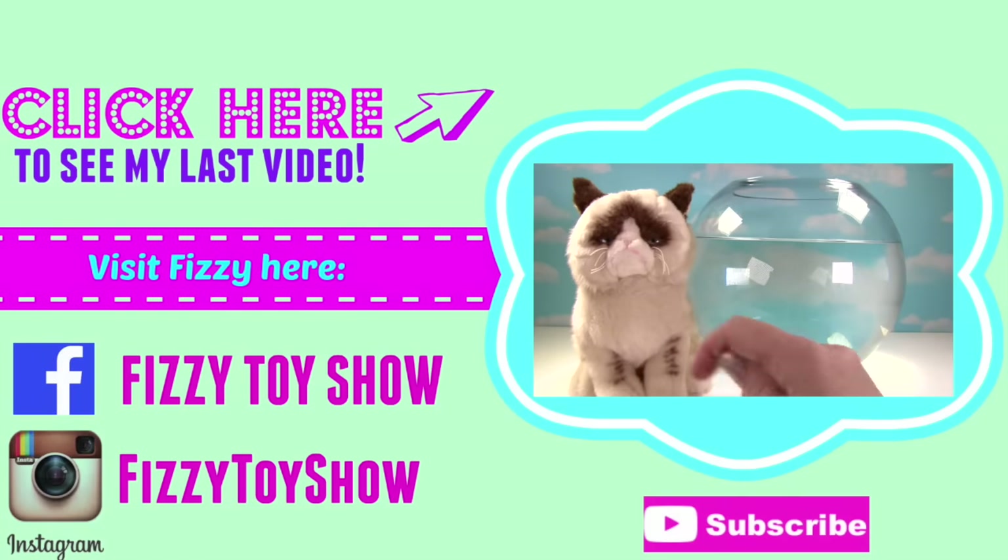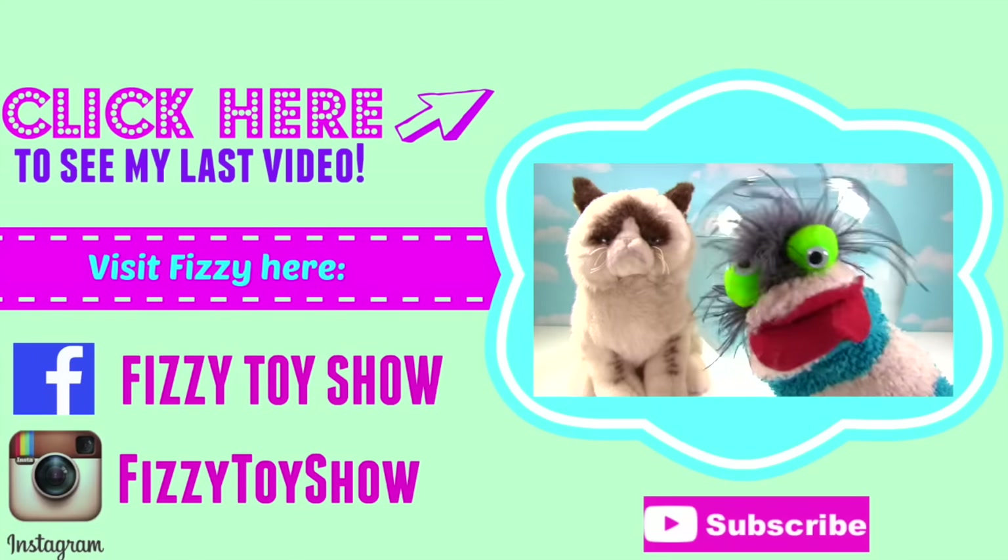Oh hey Grumpy Cat. Why the extra grumpy face? Meow, meow. What's wrong with Grumpy Cat?